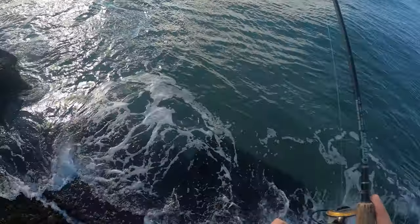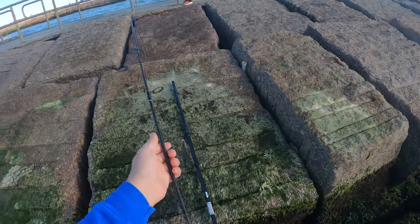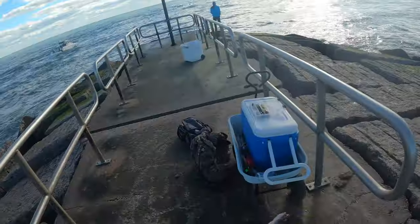It's a mangrove bro — look how good this one is! First little mangrove of the day.